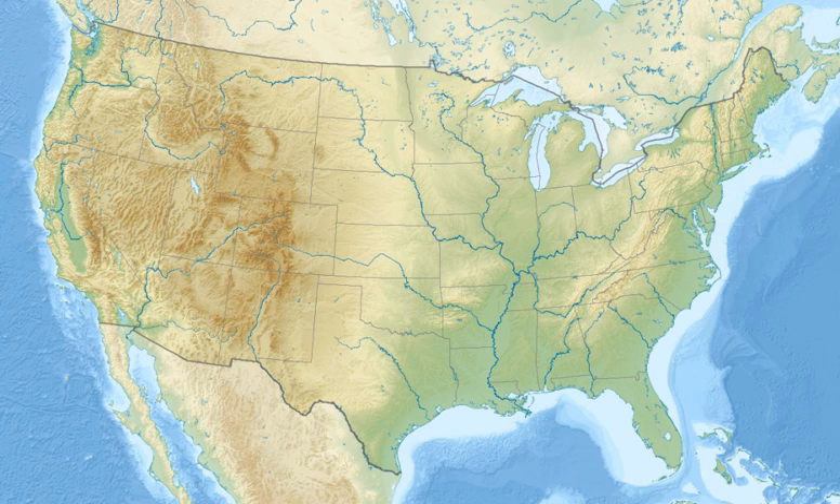Shell Keys National Wildlife Refuge is located in the offshore waters to the west of the Atchafalaya River Delta, south of Marsh Island Wildlife Management Area. It was established in 1907 and is one of the oldest refuges in the National Wildlife Refuge System.